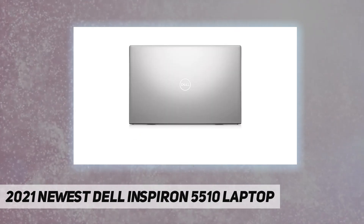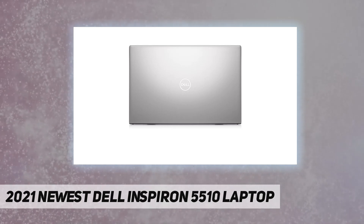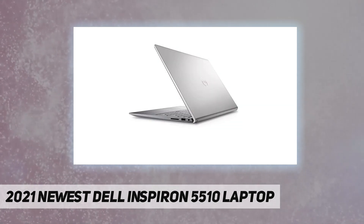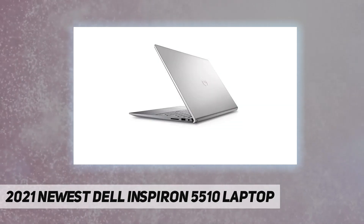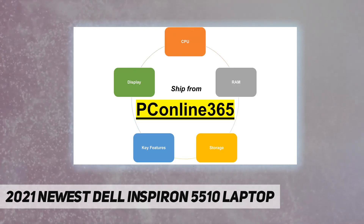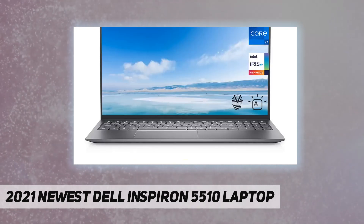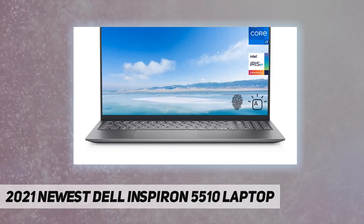11th generation Intel Core i7-11370H quad-core processor. Experience vivid colors with Intel Iris Xe graphics. 15.6-inch full HD display with 1920 by 1080 resolution and native 1080p support to showcase your games and HD movies with impressive color and clarity.